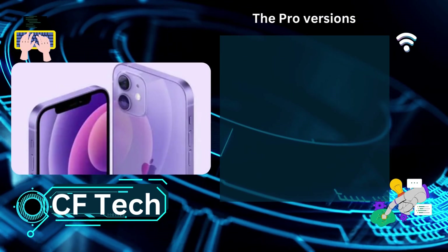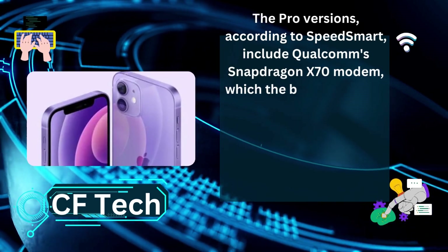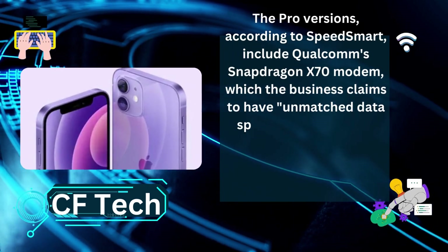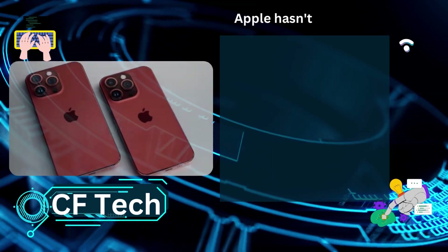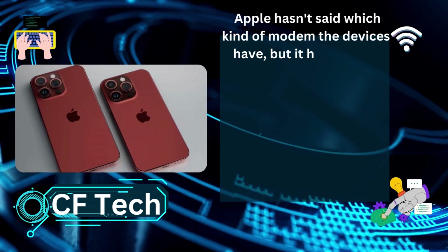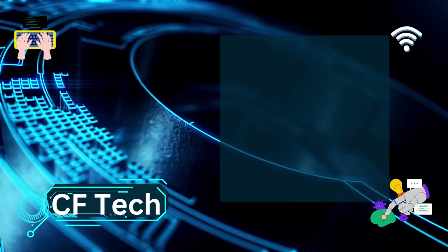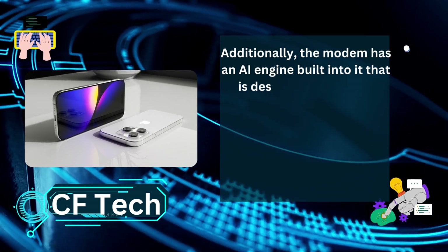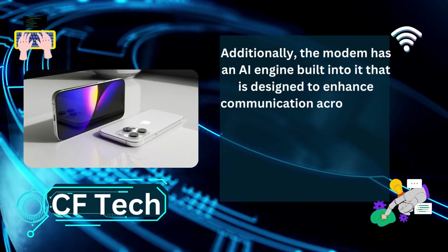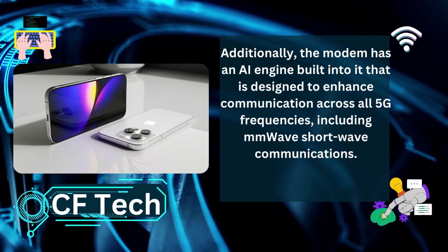The Pro versions, according to SpeedSmart, include Qualcomm's Snapdragon X70 modem, which the company claims offers unmatched data speeds, coverage, and latency. Apple hasn't confirmed which modem the devices have, and it hasn't been mentioned in any of the product descriptions. Additionally, the modem has an AI engine built in that is designed to enhance communication across all 5G frequencies, including mmWave shortwave communications.